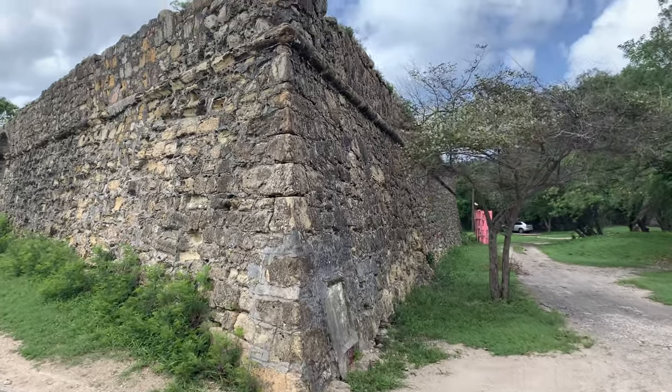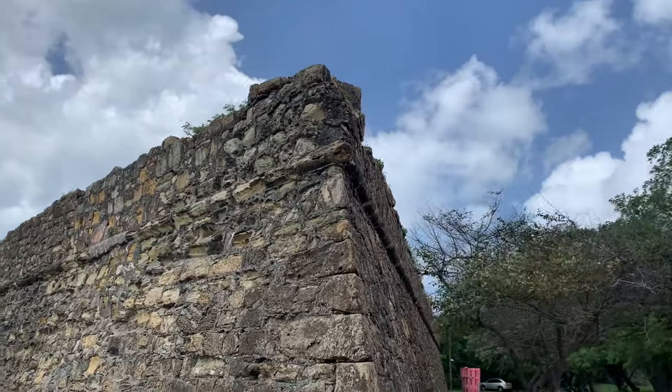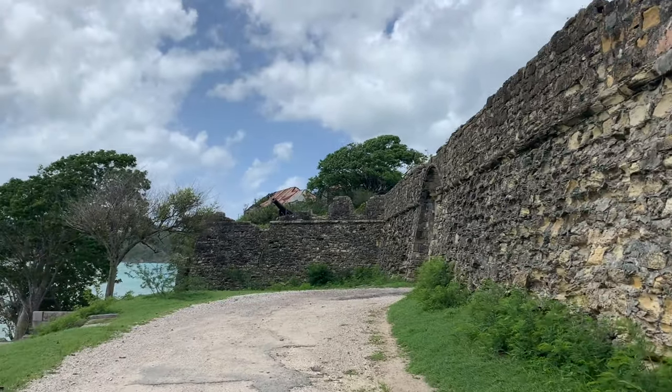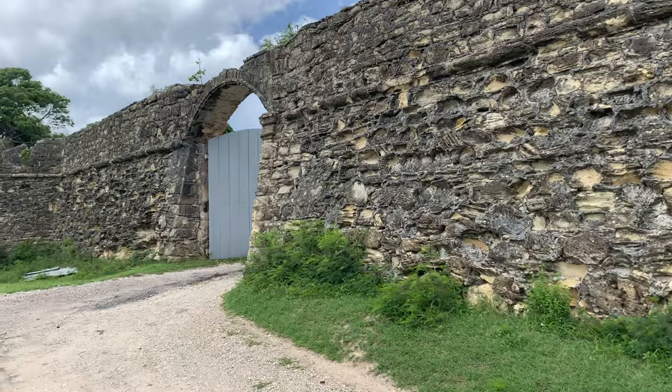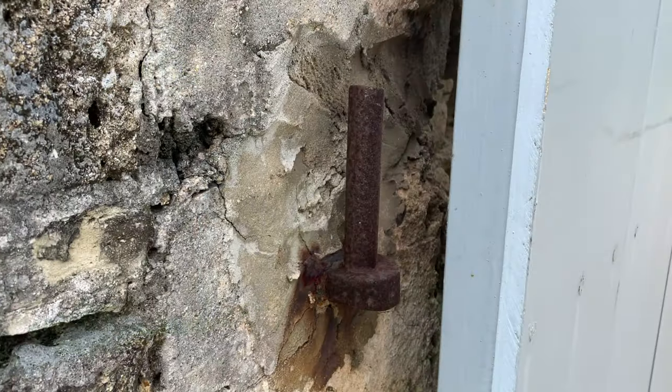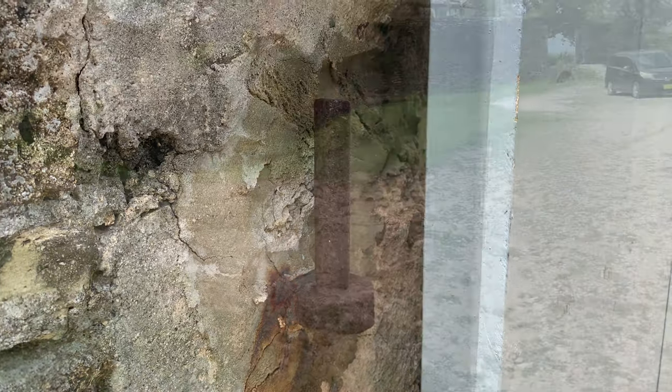The fort is constructed of masonry. It still has some cannons remaining. Here's the main entrance to the fort.